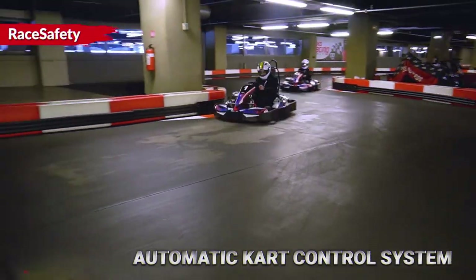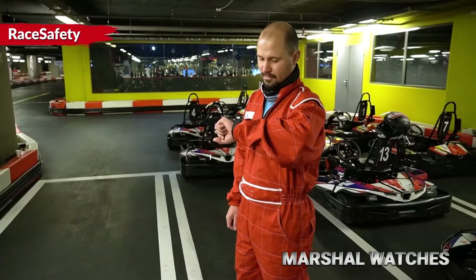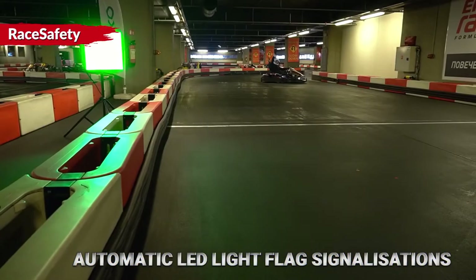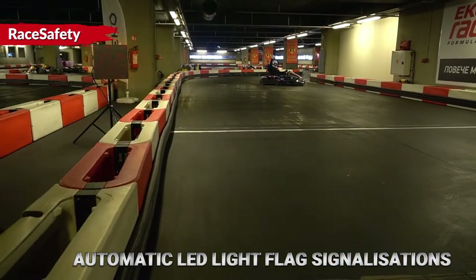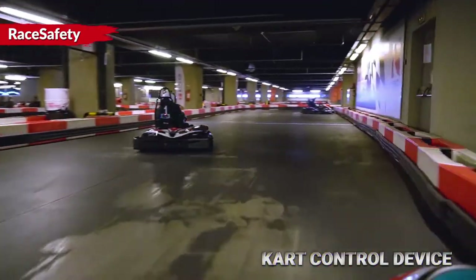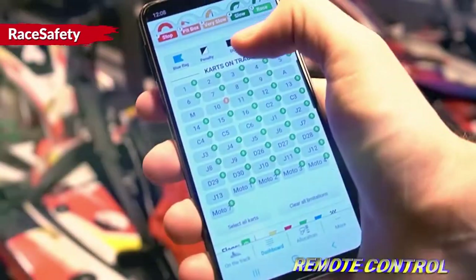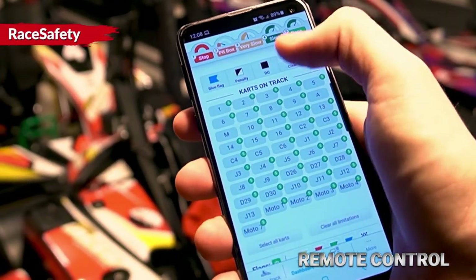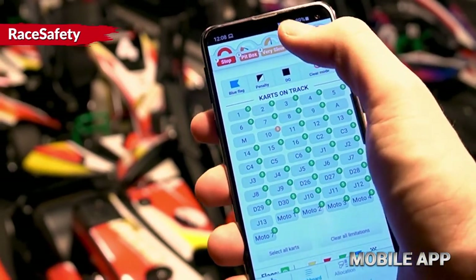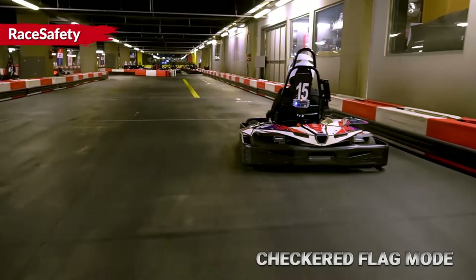The system detects a stopped go-kart and its location. Instant notification is sent to the Marshall. Different flag modes can be shown automatically on the LED light flag, signalizations and steering wheel displays. The main device automatically controls the speed of the go-karts to avoid accidents. Remote control of the go-karts and the LED flags is available through a mobile app. The go-kart will be automatically slowed down before entering the pit.